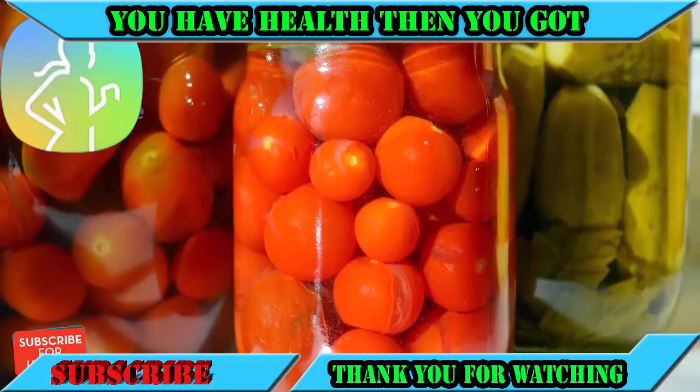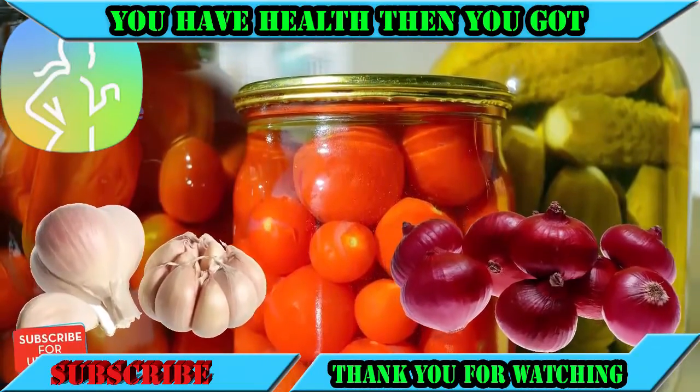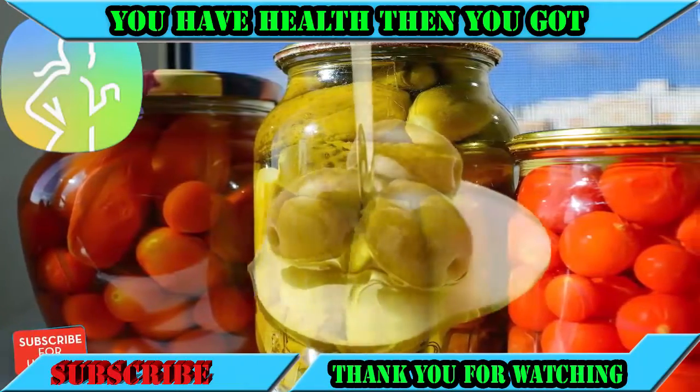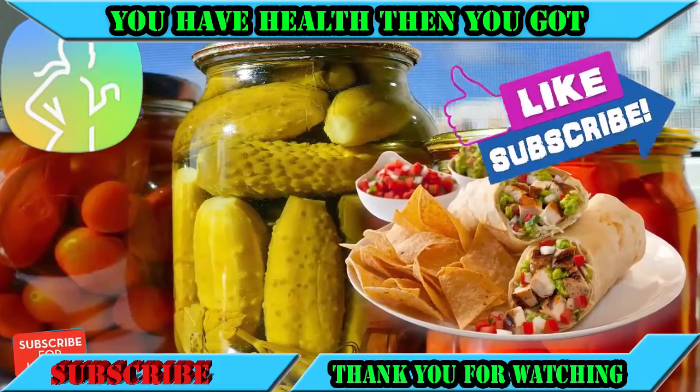Number one: homemade salsa. In winter, I take home-canned tomatoes and add tons of raw garlic and onions — a winter pantry staple drizzled with some olive oil. I serve this with anything, Mexican food or otherwise, and it's a big hit at our dinner table.